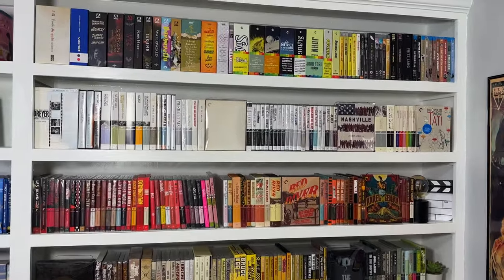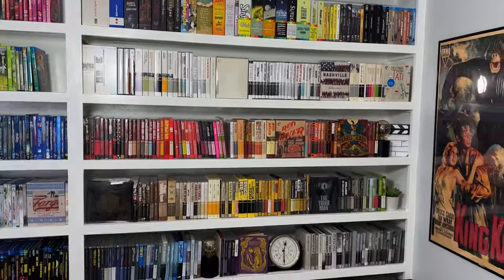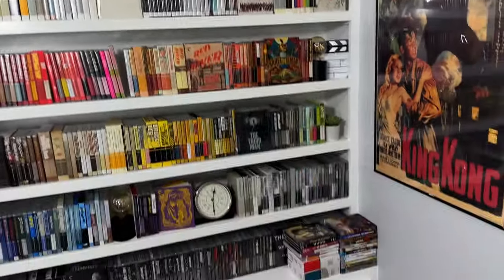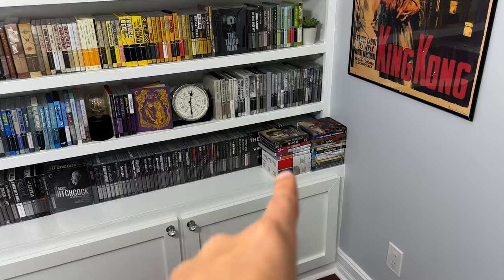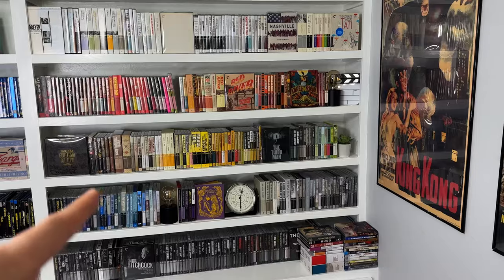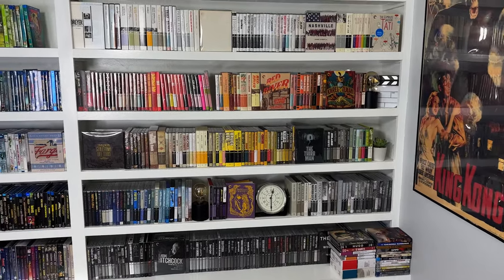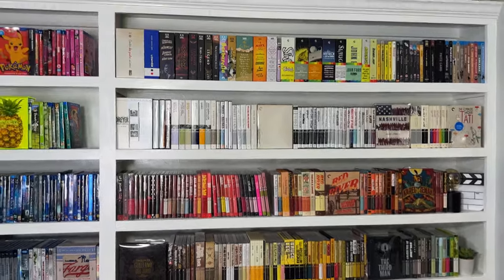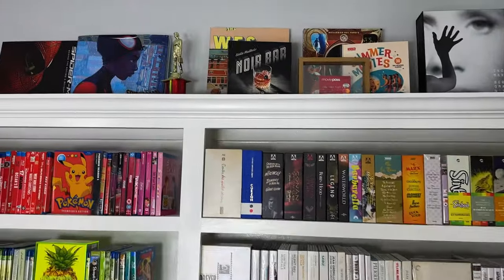Here is the boutique shelf. This is everything I have from boutique labels — mostly Criterion, but I've started branching out to some other labels. There's stuff spilling over at the bottom too, so I'm running out of space. I'm going to have to start merging everything back into the regular shelves, but I will keep the Criterion titles separate for as long as I can, just to have a nice little set over here when I do my Criterion videos.